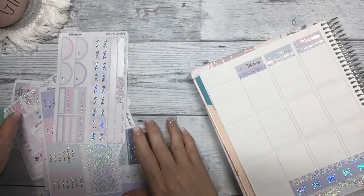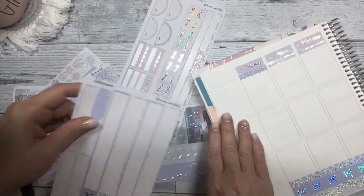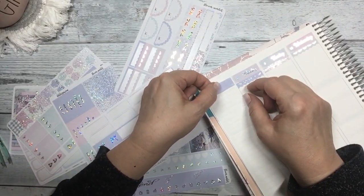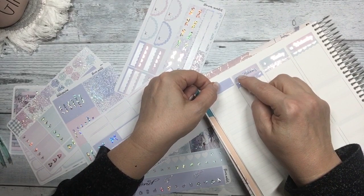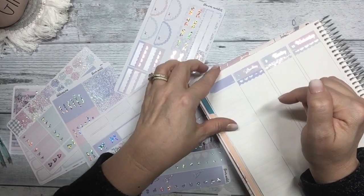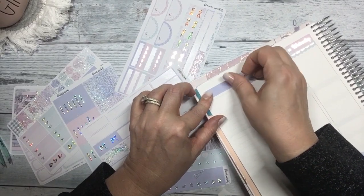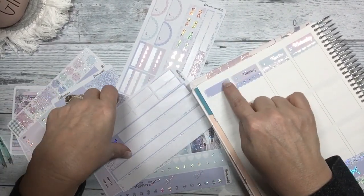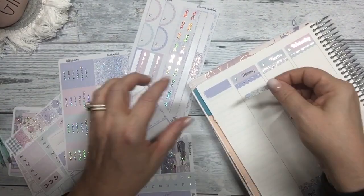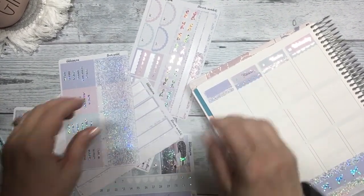Let's start with the sidebar. I'm going to use the extra date cover and put it up here and line it up. It needs to come over more. I'll put either the month or some deco there. Let's go in with the header and then a full box.